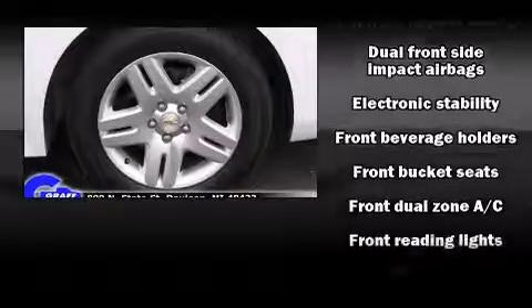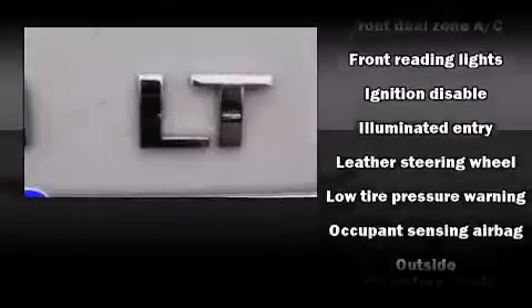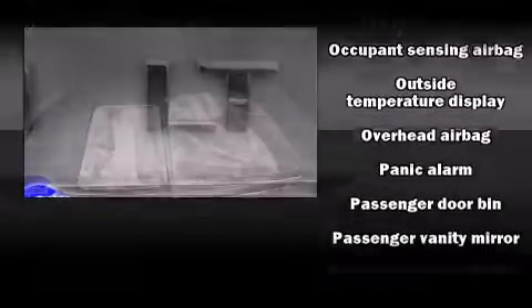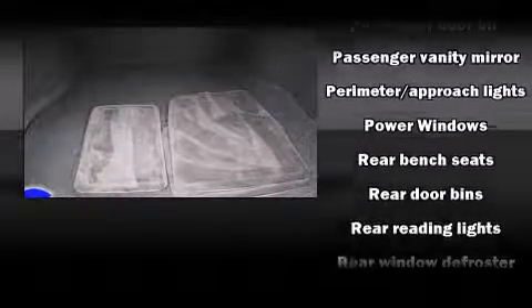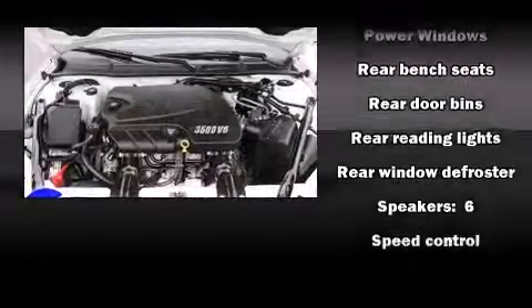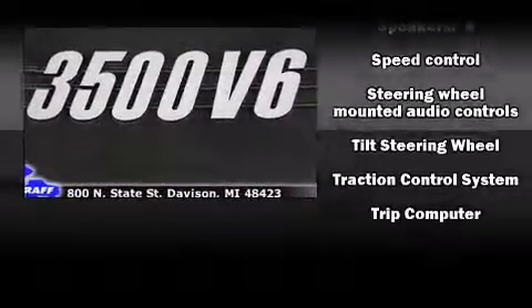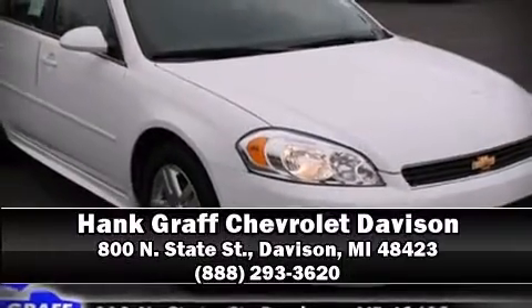Chevrolet ensures the safety and security of its passengers with equipment such as dual front impact airbags with occupant sensing, front side impact airbags, traction control, a panic alarm, and four-wheel disc brakes with ABS. Various mechanical systems are monitored by electronic stability control, keeping you on your intended path.